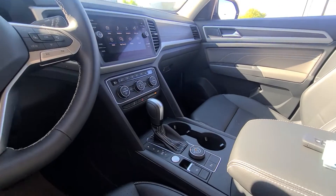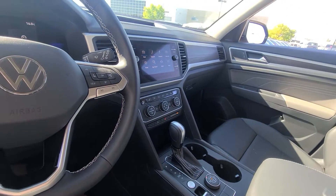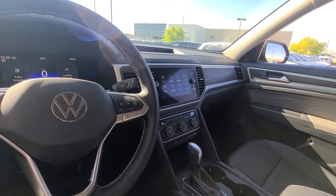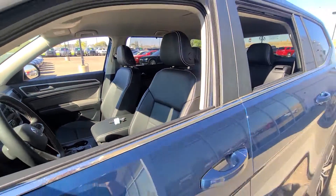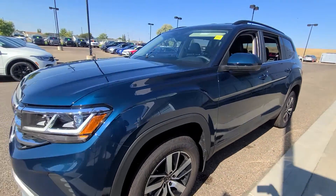You've got that all-wheel drive system using a dial, heated seats, Apple CarPlay and Android Auto, and a couple of other safety options in there as well. Beautiful leatherette seats for a nice easy clean and very comfortable ride.